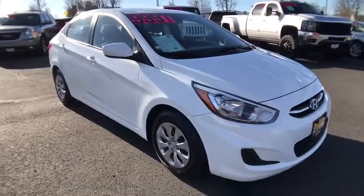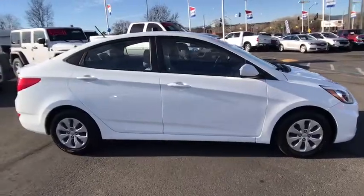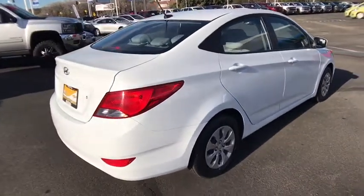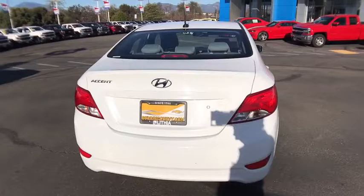The 2016 Hyundai Accent, designed to keep you moving and leave boredom behind. The Hyundai Accent is affordable, fuel-efficient, and safe — a winning combination. This vehicle has less than 40,000 miles. Here are some of this vehicle's great options.